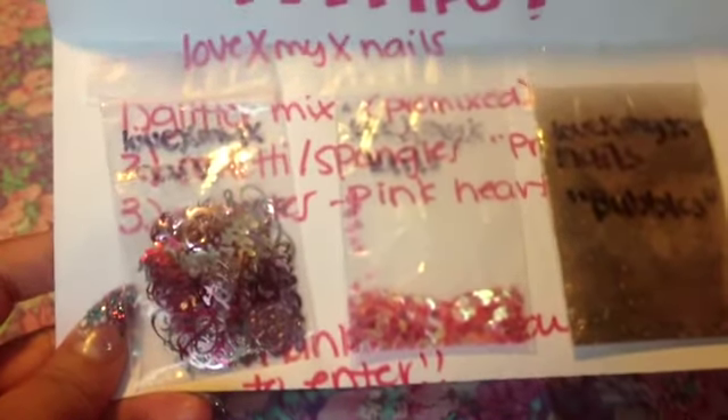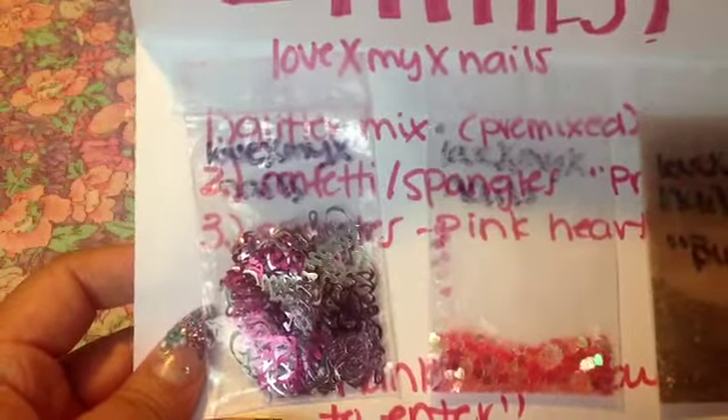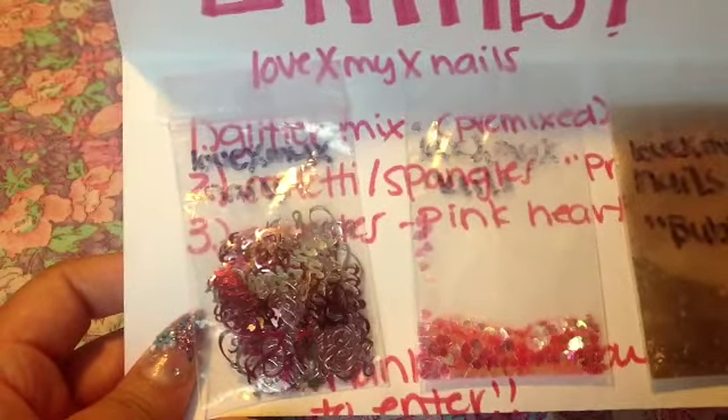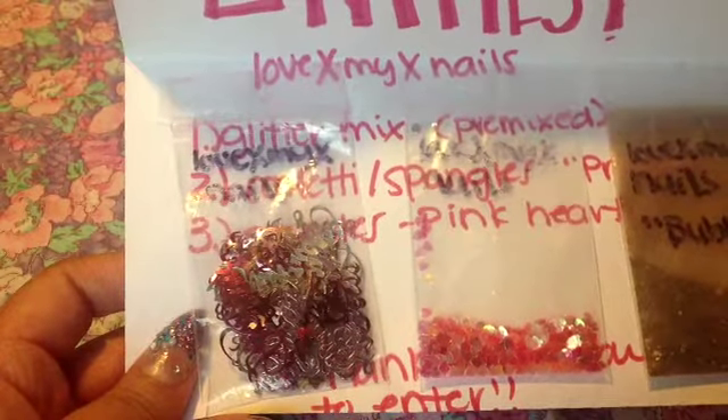That's what she sent, and this will be put in with all the prizes. I'm super excited — thank you so much lovexmyxnails, I love your username! Hopefully this helped for all of those people who were confused about how to send in their extra items. So 'Bubbles' the mix and the two extra items will be put into the prizes. Thanks for sending this, girl — I will message you explaining where your entries went. Thanks for watching, until next time, bye!